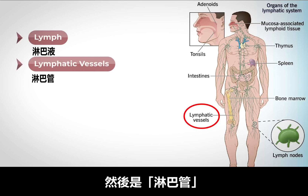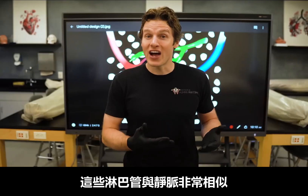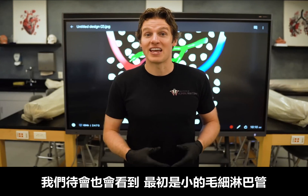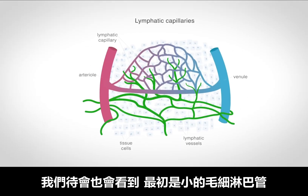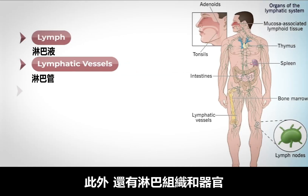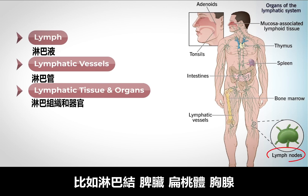Next, we have the lymphatic vessels. These are the tubular highways that transport the lymph through your body. These lymphatic vessels are very similar to veins, and as we'll see soon, they begin as small lymphatic capillaries and gradually merge into larger lymphatic vessels. We also have the lymphatic tissue and organs. Many of these you have likely heard about, as these include your lymph nodes, spleen, tonsils, and the thymus.